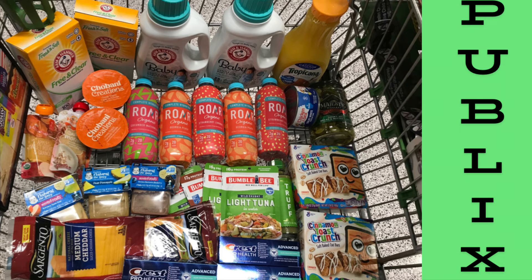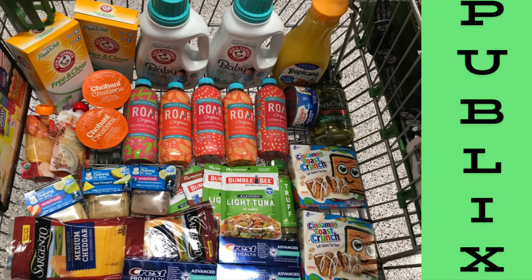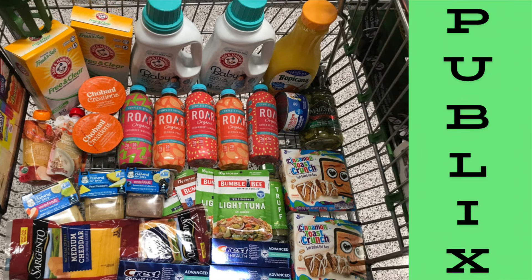After submitting our receipt to Ibotta, we got back $2.50 for the RAW drinks (50 cents each times five), $2 for the Truff, and $1 for the cereal bars — a total of $7.50 back from Ibotta. That brings our grand total down to just $20.52 for over $100 worth of groceries. If y'all are not on these rebate apps, I'll leave my referral link below.